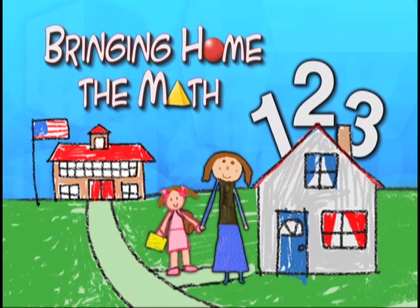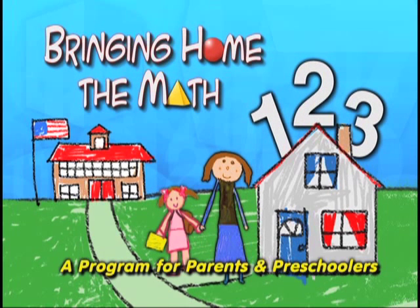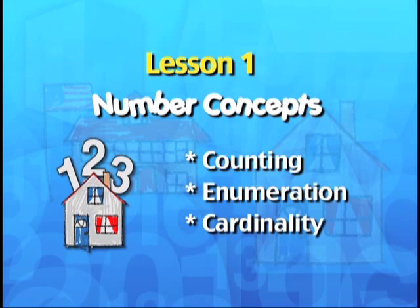Bringing Home the Math, a program for parents and preschoolers. Lesson 1: Number Concepts.